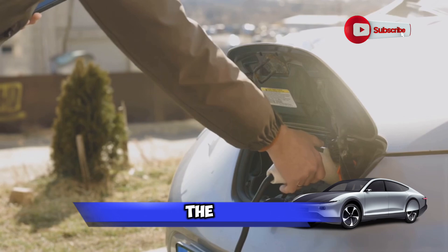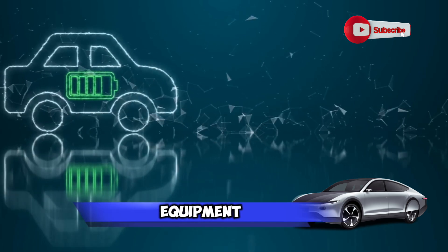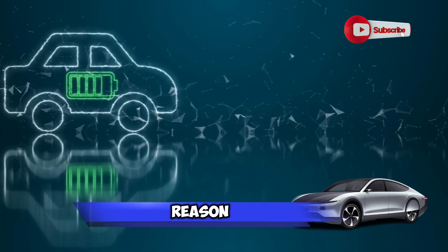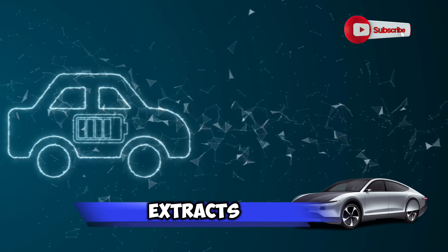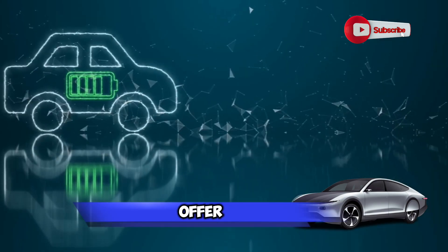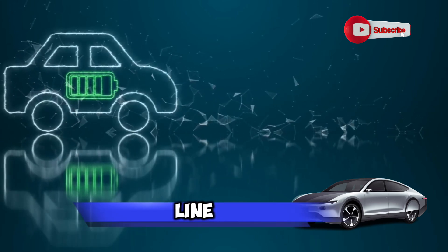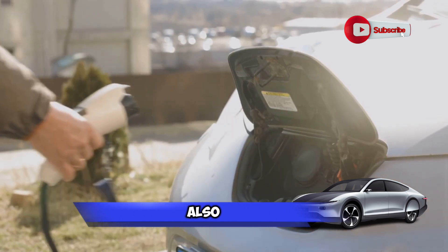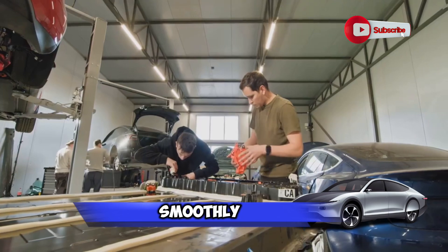One major cost that many people overlook is the recycling and disposal of the old battery. Electric car batteries are hefty pieces of equipment filled with materials that can't just be tossed in your regular trash can. There are strict regulations surrounding the disposal of electric car batteries, and for good reason — they contain hazardous materials that can cause serious harm to the environment if not handled properly. This means they need to be recycled in a way that safely extracts these materials, and this service comes with its own price tag. However, there are initiatives popping up that offer financial incentives for recycling electric car batteries, so while you may be paying more upfront, you could see some return on your investment down the line.